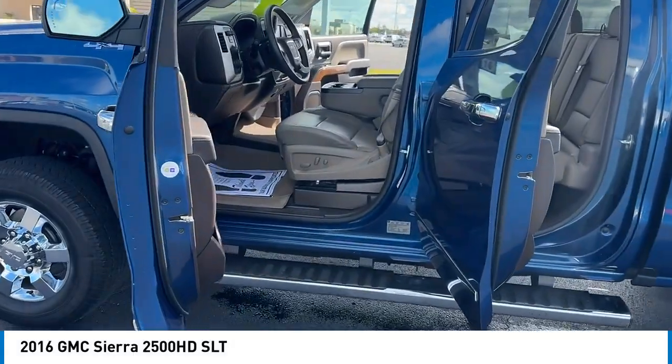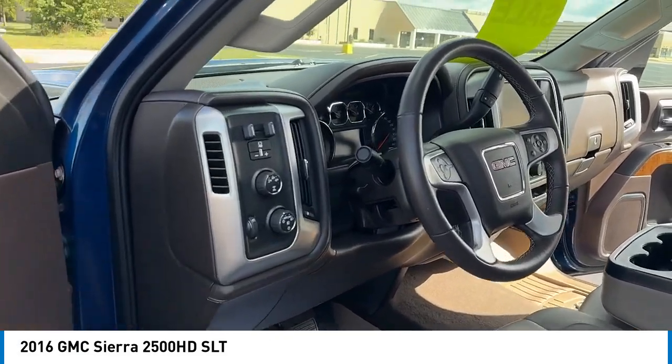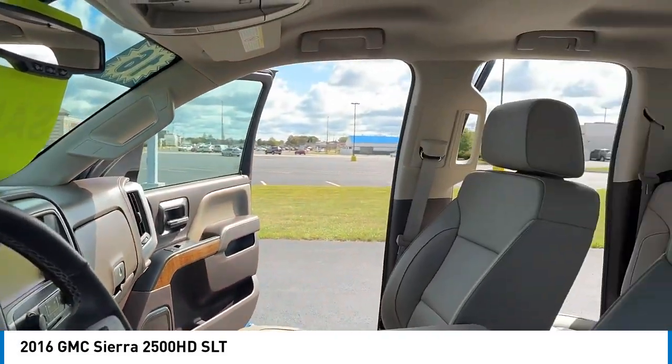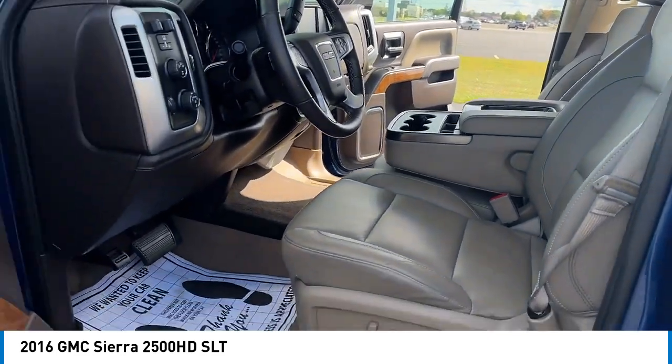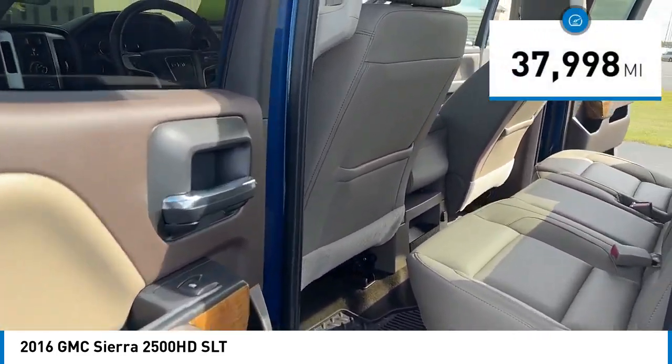We are pleased to show you the 2016 Sierra 2500 HD. The GMC Sierra 2500 HD has all your workhorse basics covered. No worries here — this vehicle has less than 40,000 miles.